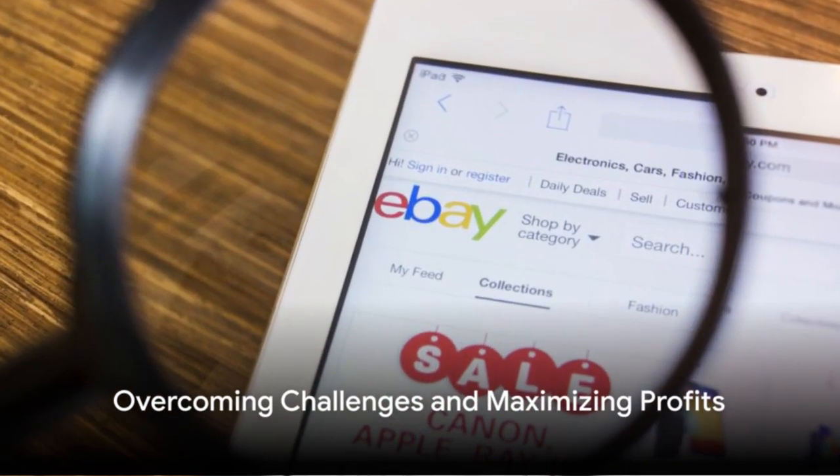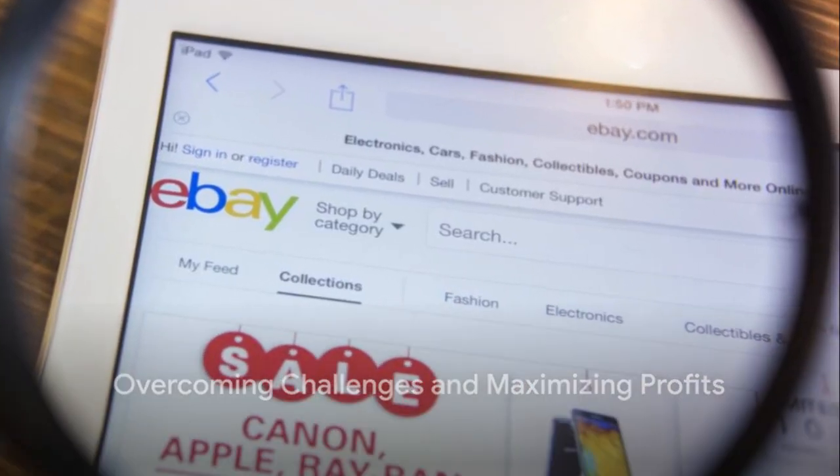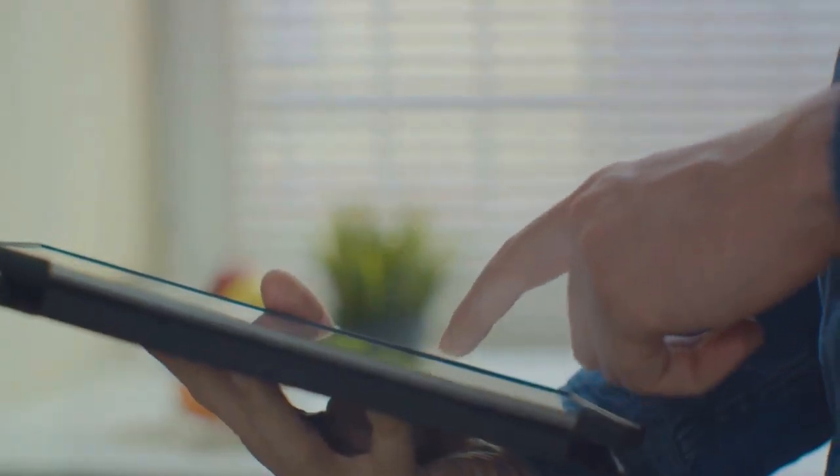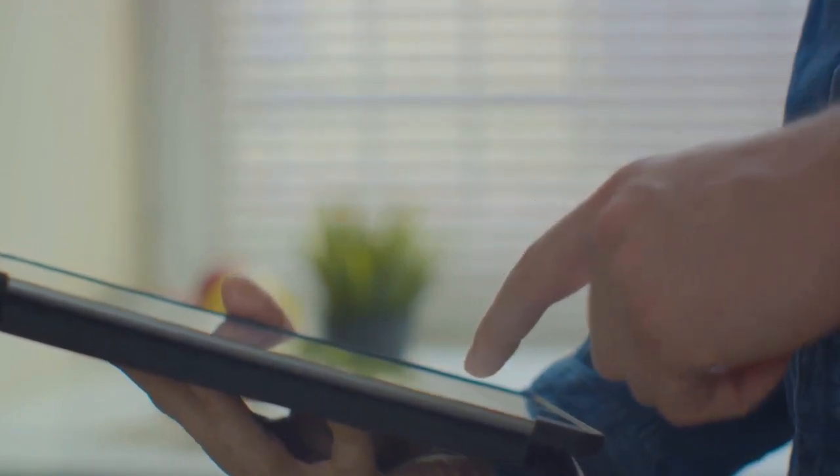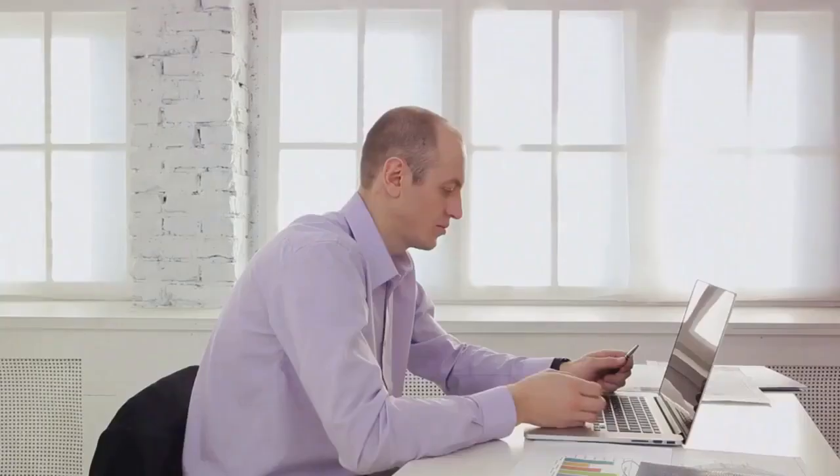However, while eBay offers a vast marketplace and potential for profit, it's not without its challenges. The platform charges various fees, including listing fees and final value fees, which can eat into your profits. Competition can be fierce and dealing with difficult customers can sometimes be a headache.